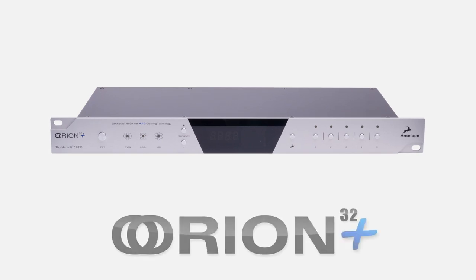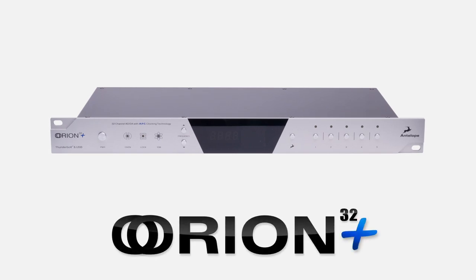Antelope Audio's Orion 32 Plus: an exciting evolution of the game-changing Orion.